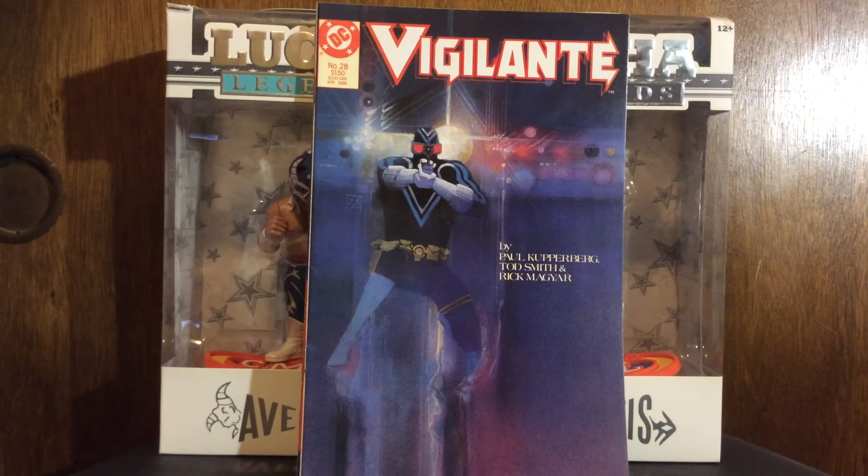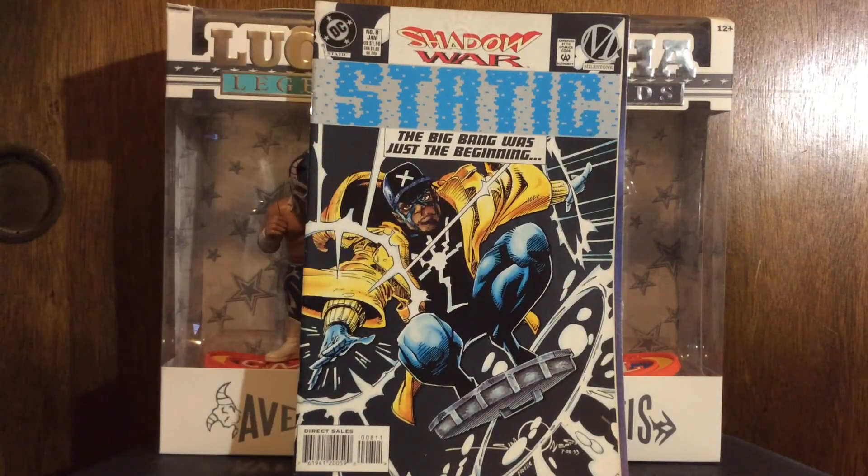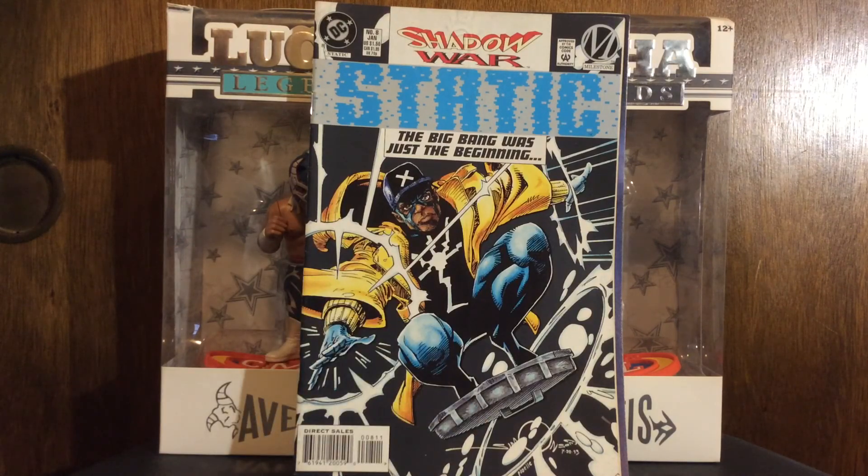Then I got Static number eight - Shadow War tie-in. Again, I'm picking up all the John Paul Leon issues of Static. That's number eight, so I think I just need six and seven and I'll have all the John Paul Leon issues. Sweet-ass Walter Simonson cover on this one.